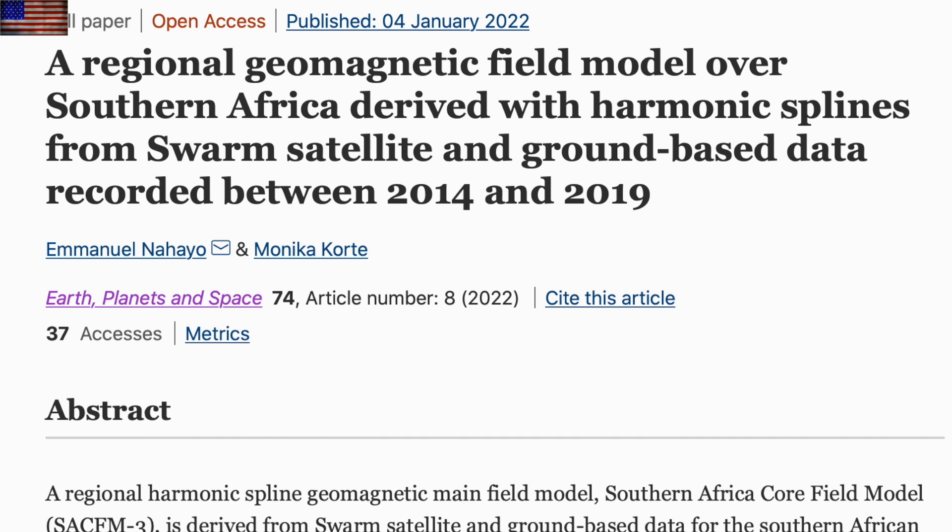Coming down the line, we find a continued look at the South Atlantic Anomaly and Earth's weakening magnetic field, but this time from the perspective of Africa, where the anomaly is spreading and taking magnetic protection down across that continent as well. The weakening of our field continues.